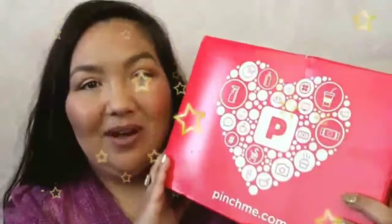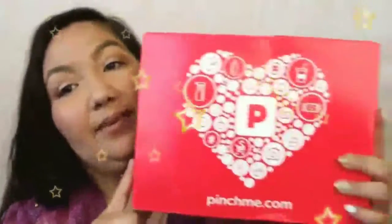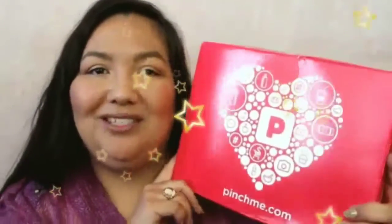Hi everyone, it's Alex and today I have another freebies video. Before I forget, I also wanted to mention that I got a Pinch Me Box and I did an unboxing of this on my other channel, No Stick Baby Doll, which I will leave a link below if you want to check that out.